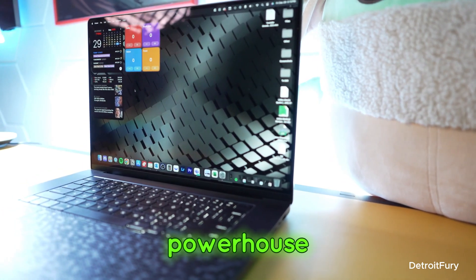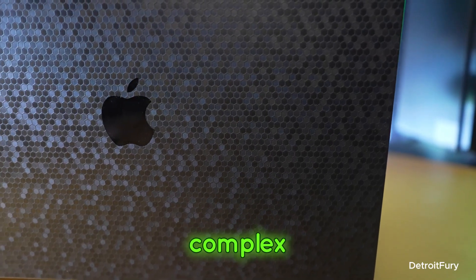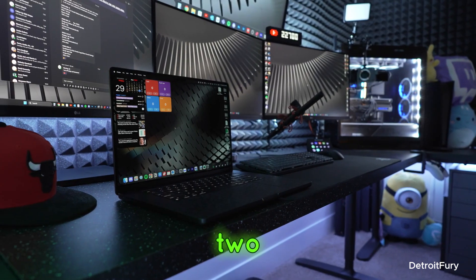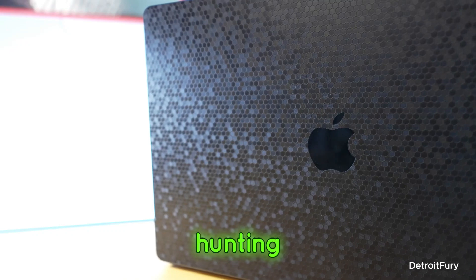The M3 Max chip is a powerhouse, handling 8K video editing, 3D rendering, and complex animations with ease. But it's not just about raw power — it's about efficiency too. The battery life is phenomenal, meaning you can work all day without hunting for a power outlet.